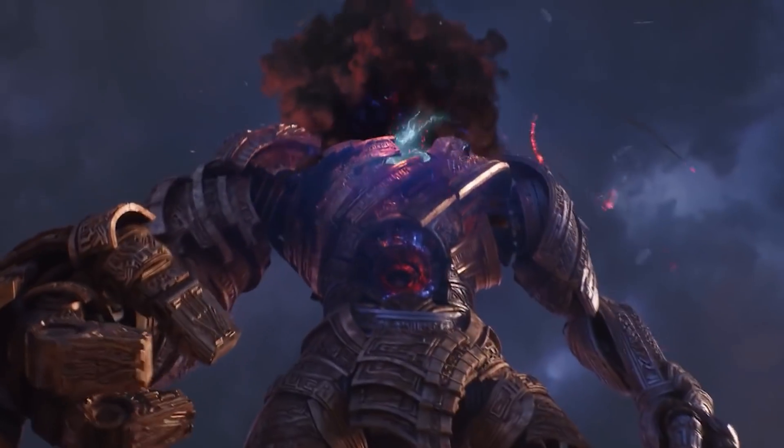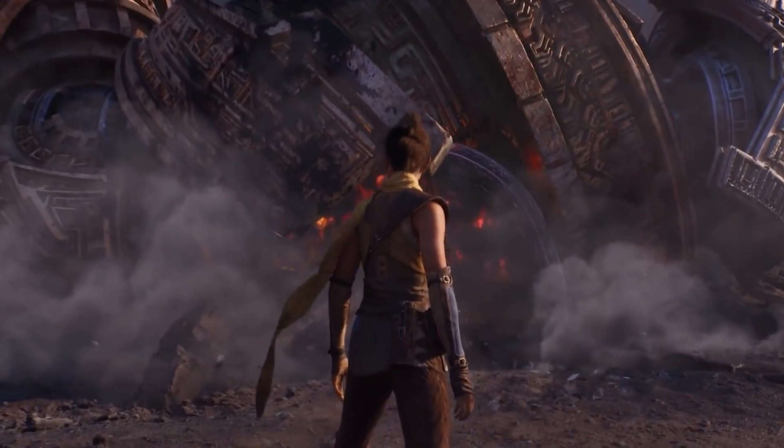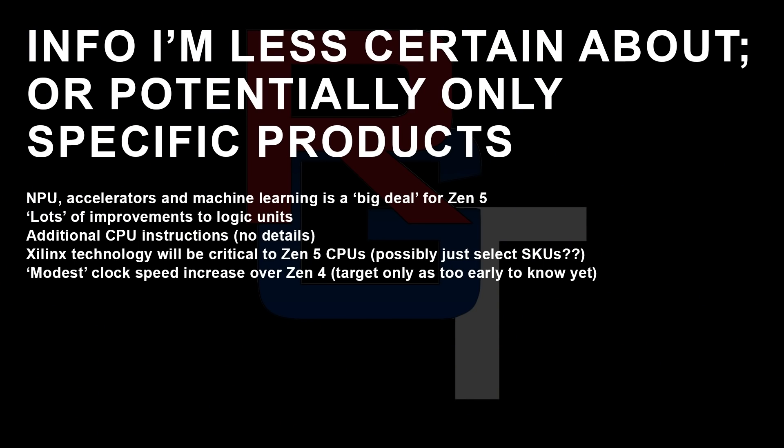I've been told there are lots of improvements to the logical units as well as additional CPU instructions. I got a couple of specifics but I'm holding off for more clarification. Basically, both the floating-point units, the integer units — pretty much everything has seen a major overhaul with Zen 5. A lot of folks at AMD described Zen 4 as, quote, 'fat Zen 3' — you take everything great about Zen 3 and turn all the dials up to 11 — whereas Zen 5 is much more of a ground-up design.